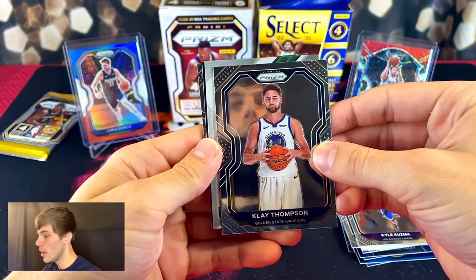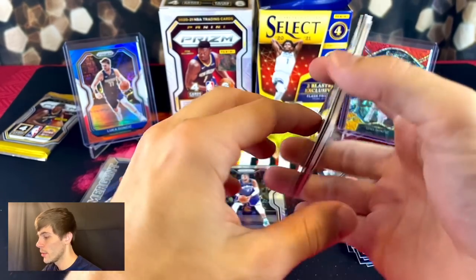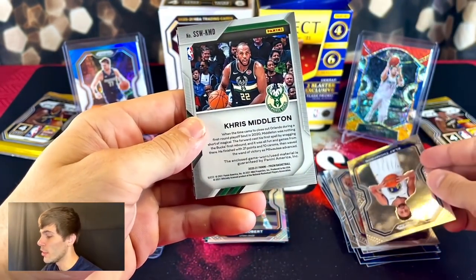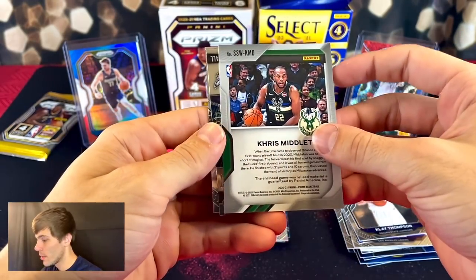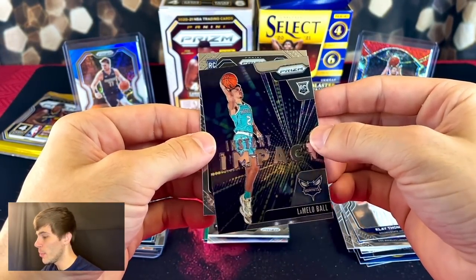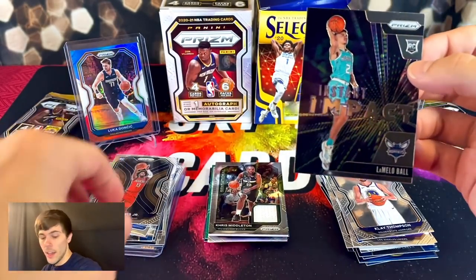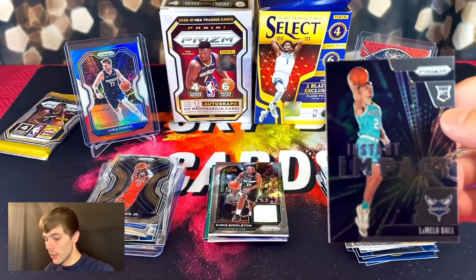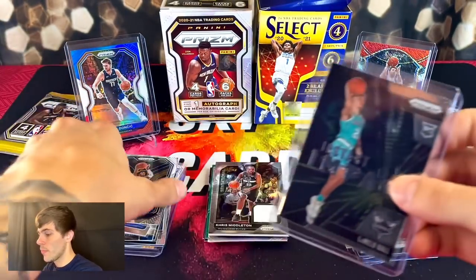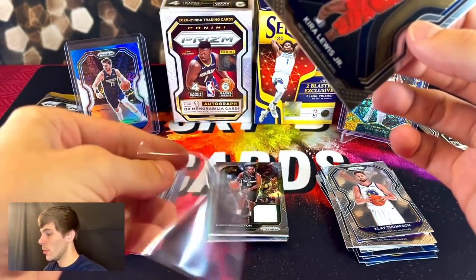Starting it off with Klay — our jersey card looks like it's a green team, probably the Celtics or the Bucks. You can always tell by the initials — it's Chris Middleton. I've pulled this Chris Middleton jersey card two or three times now. Oh, and LaMelo! Forget the Chris Middleton — we got LaMelo Ball instant impact, and a rookie behind him — James Wiseman, and Kira Lewis Jr.! I'll take that for sure — that was a good pack.